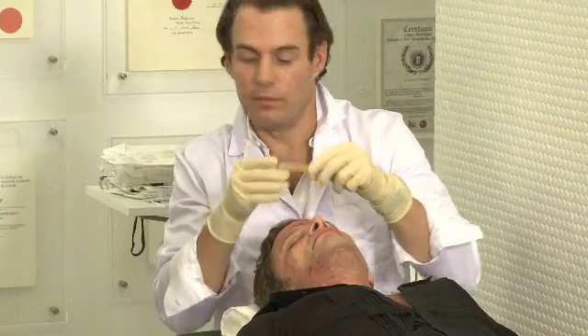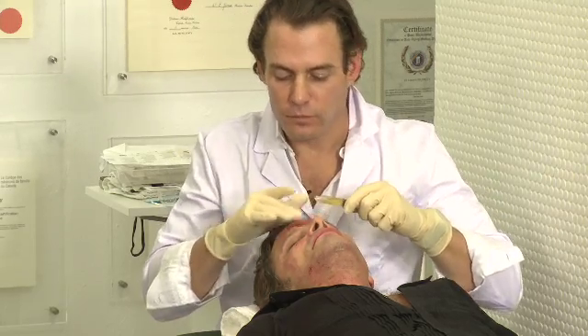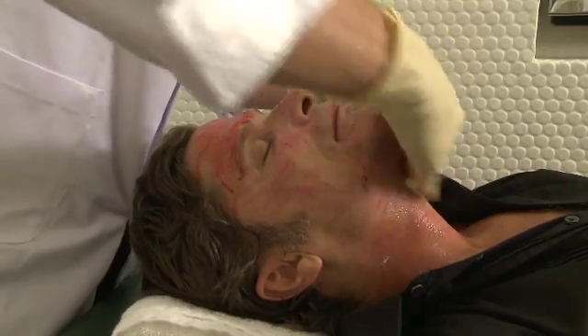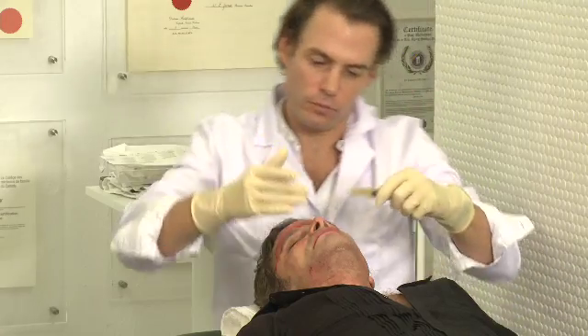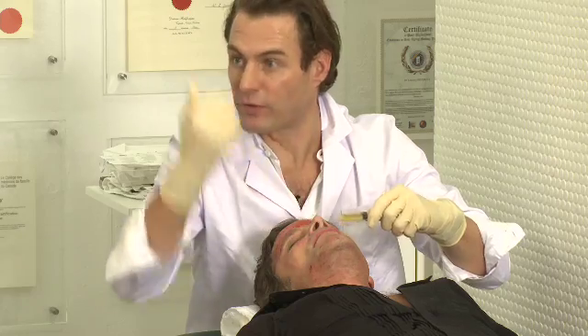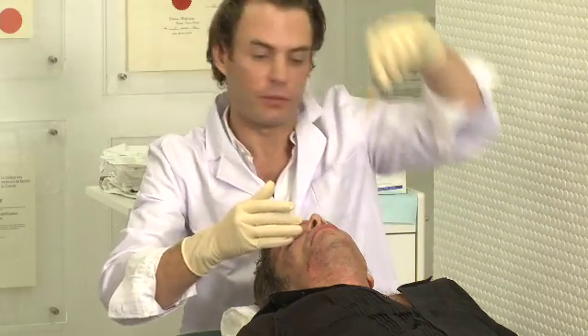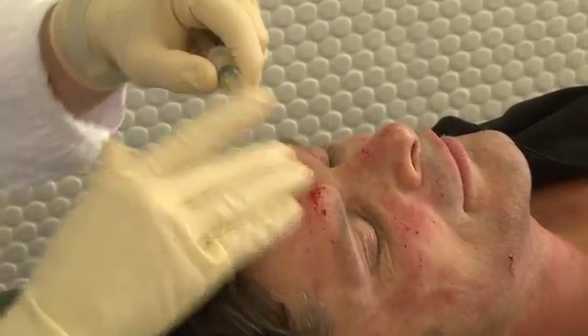What he has now is the serum that we call PPP — platelet-poor plasma. Because when you spin off the plasma, there are different levels. The lowest level is the one with the most platelets — that's called PRP. It looks a bit bloody now because it's just diluted from the blood from the spots on his forehead. You can see there's no blood within what we're putting on. What this does is put the serum into the small little wounds that were made with the meso roller.